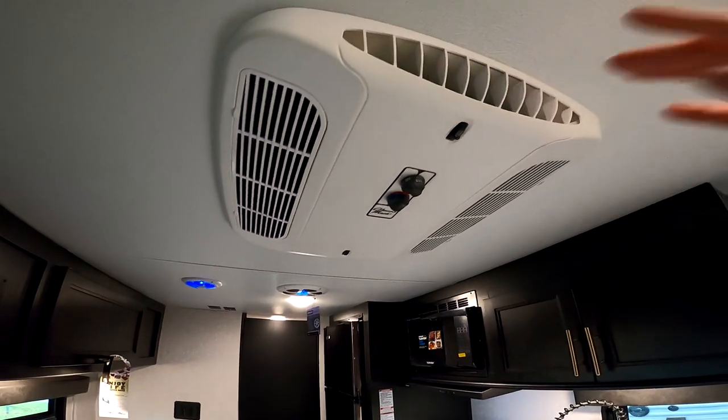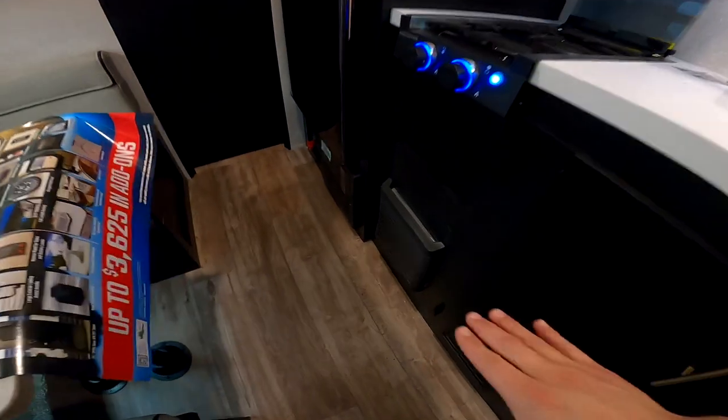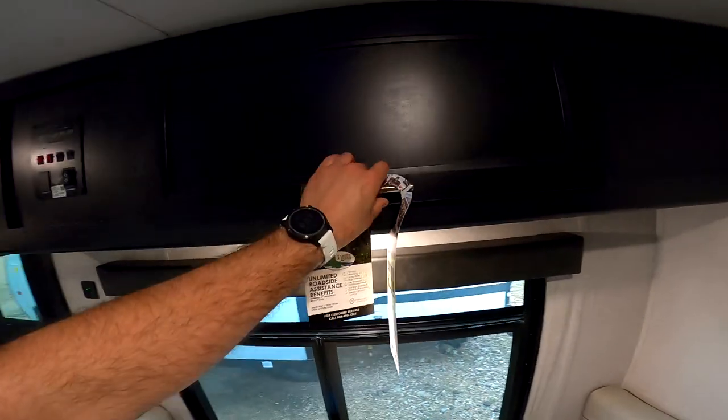This is the Coleman AC — it's 13,500 BTU, so it keeps it plenty cool. For heat you do have a propane furnace located here. There's also storage underneath the dinette and overhead storage here as well.